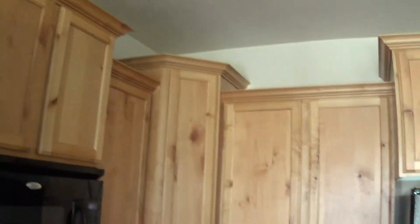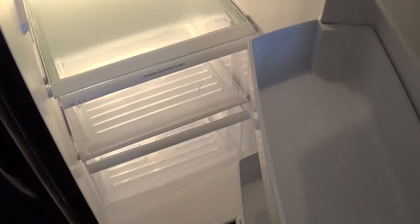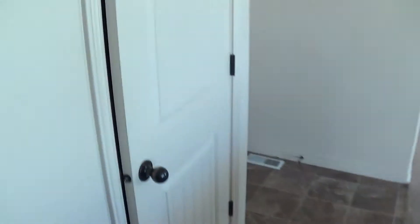Everything else in here looks pretty good — not really any damage throughout any of the cabinets. The oven looks good, the cooktop looks fine. This fridge does have one broken shelf there and the drawer, but the rest looks good.